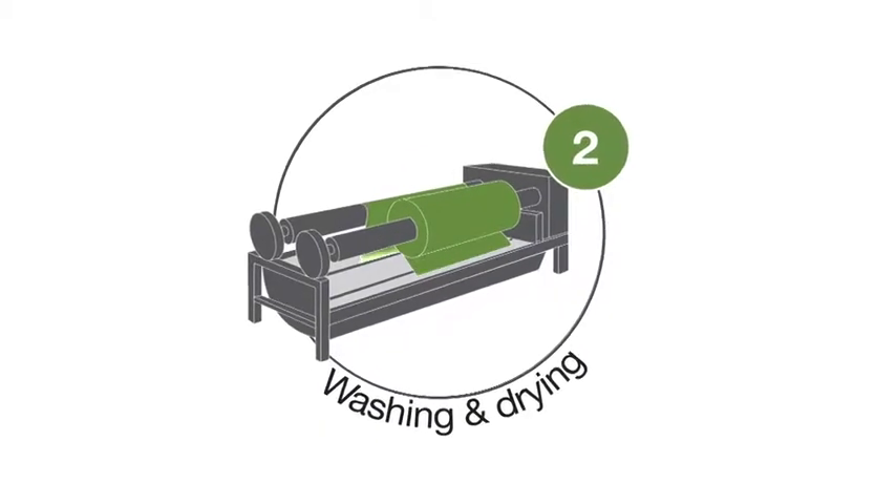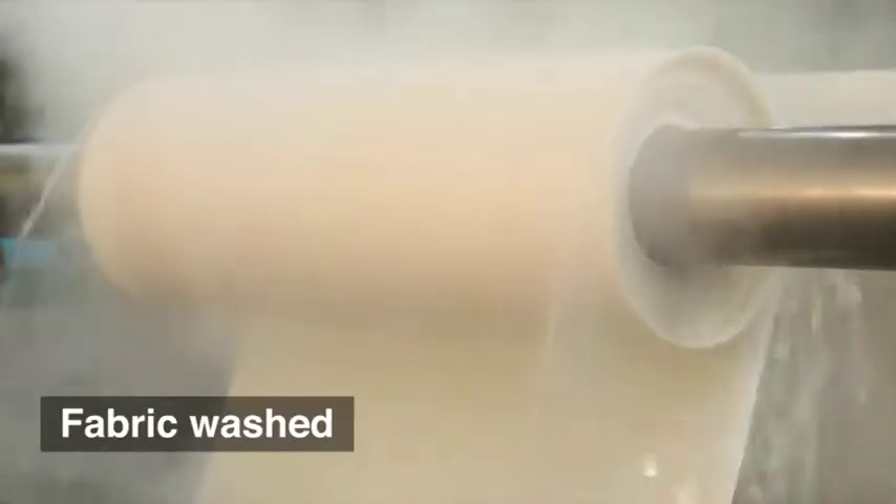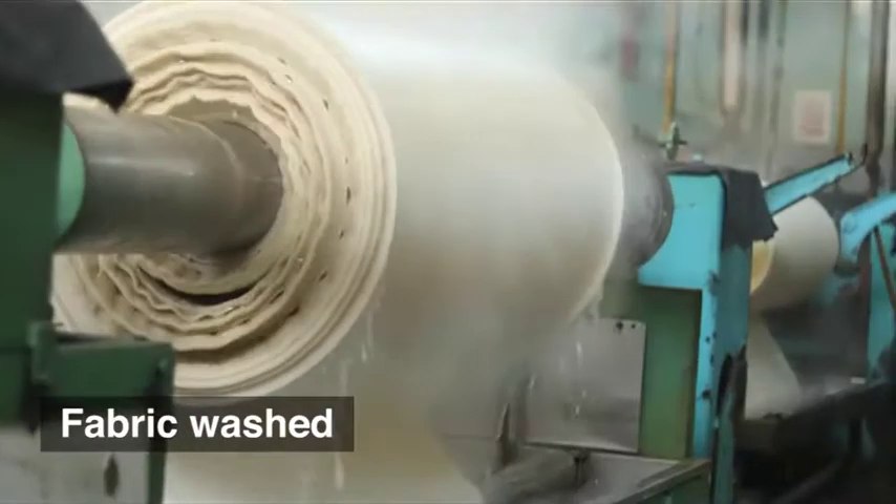Washing and Drying. The fabric is washed and prepared for treatment.